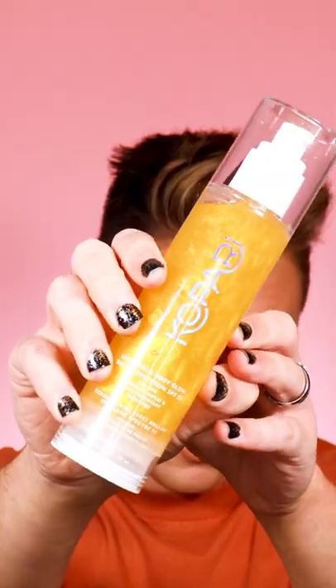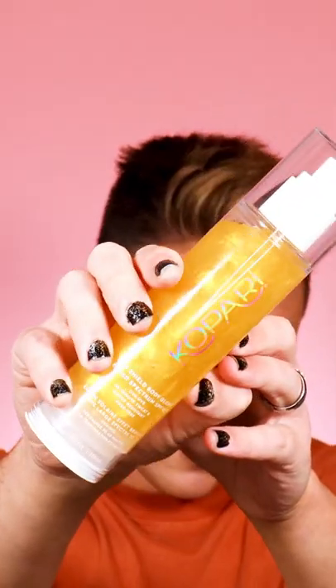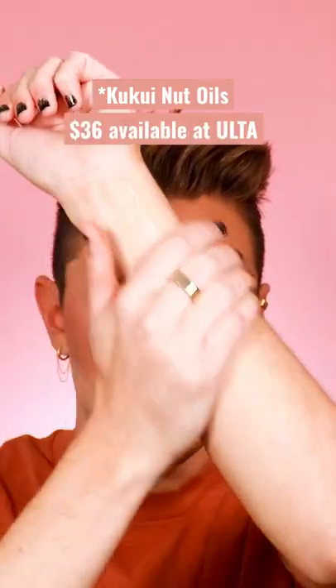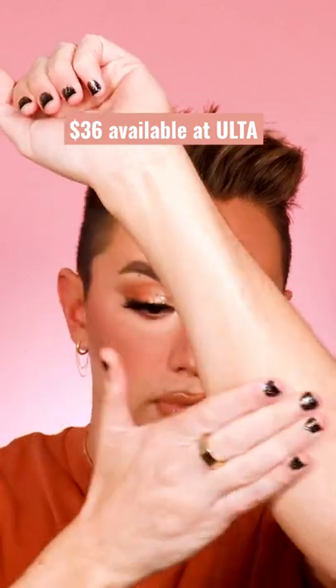Now this bad boy I was dying to get. This is the sun shield body glow. It's a broad spectrum SPF 50, formulated with coconut, hibiscus, and some kind of nut oil I can't pronounce. I am so excited to use this this summer, especially that it's an SPF 50, but to have this beautiful glow in it.